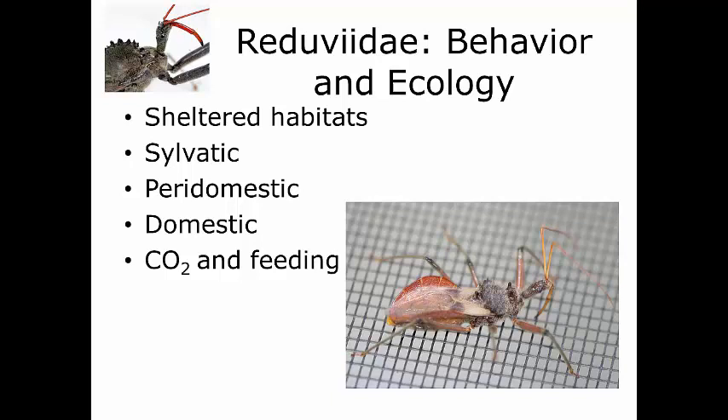Peridomestic reduviates utilize domesticated animals as hosts in semi-disrupted areas like farmland, poultry habitats, or cattle ranges. We tend to find this group in chicken coops, stables, corrals, and rabbit pens. The domestic group colonizes human habitations and is most important to human health. These will feed on humans or domesticated animals closely associated with humans like dogs and cats. They're often concealed in household materials and can be carried from one region to another in vehicles. They come indoors and hide, waiting until you or your animals go to sleep to feed.